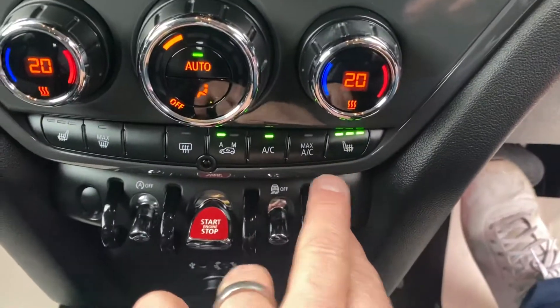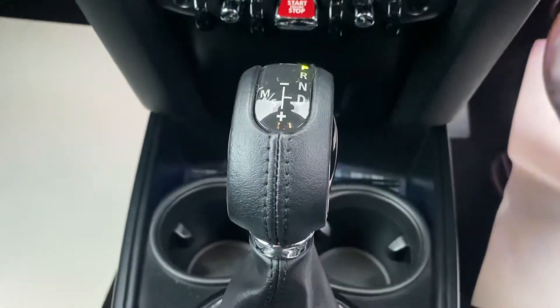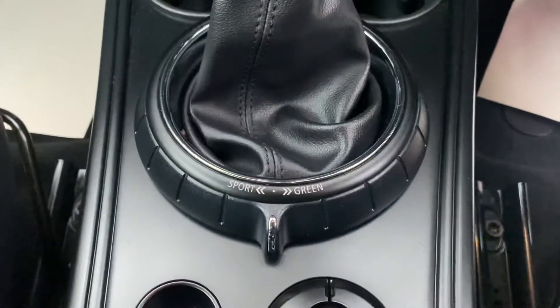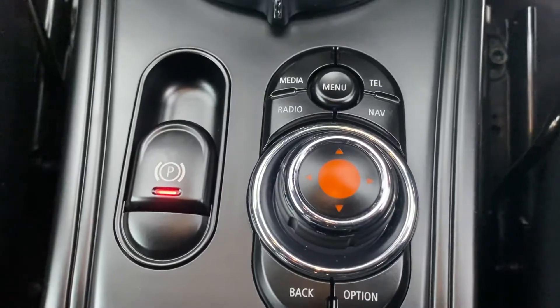Dual zone climate control, heated driver and passenger seats, stop start technology, 8 speed twin clutch gearbox. Sport and green mode for the gearbox as well. Electronic handbrake and full iDrive.